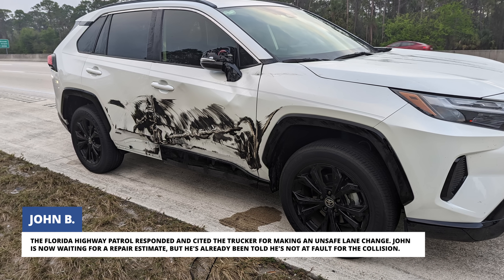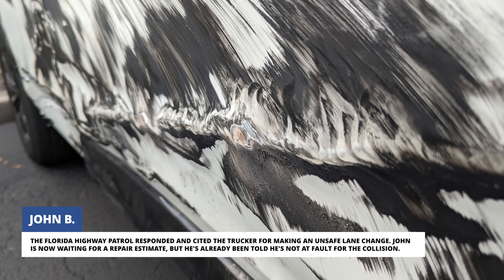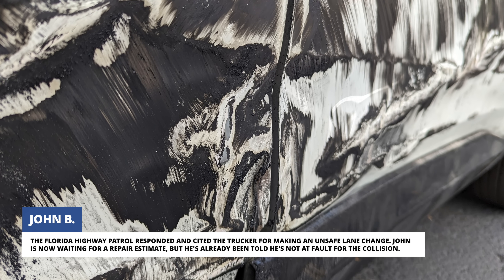The Florida Highway Patrol responded and cited the trucker for making an unsafe lane change. John is now waiting for a repair estimate, but he's already been told he's not at fault for the collision.